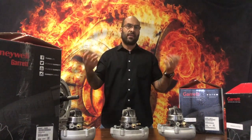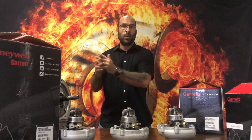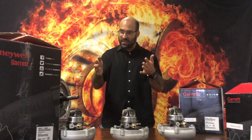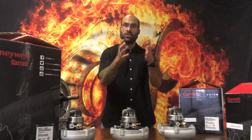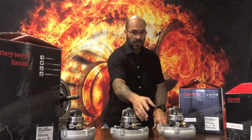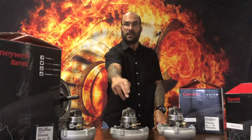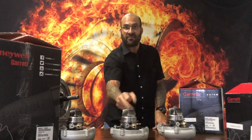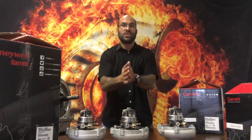That sparked another comment from Mr. Rodriguez, who asked: which turbocharger would be best suited to a 1JZ — the G30-900, G35-900, or G35-1050? I have these three turbos here in front of us, with the biggest on the left of your screen: the G35-1050, then the G35-900, and the G30-900.